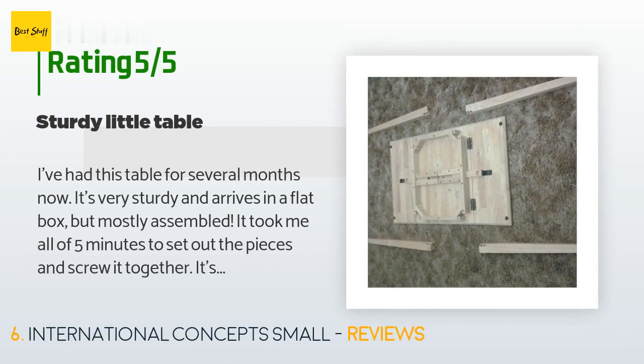A customer said: 'I've had this table for several months now. It's very sturdy and arrives in a flat box but mostly assembled — it took me all of five minutes to set out the pieces and screw it together. It's unfinished so there are some rough spots that could use a bit of sanding, but that's not mandatory. I'm happy with the design and quality. It works great as a single-person extended desk or a two-person dining table.'